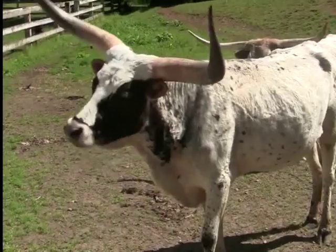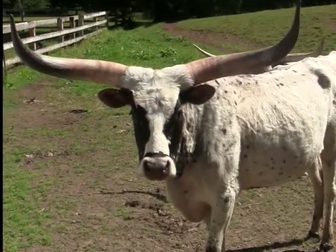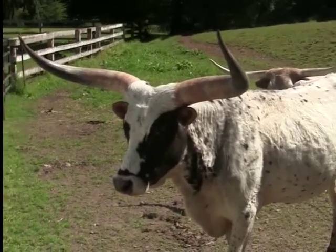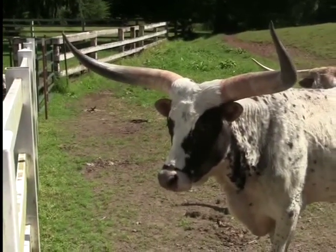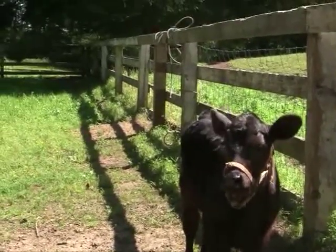They come in diverse coloring patterns, although dark red and white color mixes are the most dominant you'll see. They're normally a very gentle breed of cattle despite their sharp horns, and they're also very intelligent, so they're being trained as riding steers.